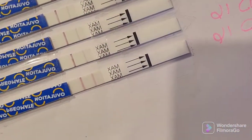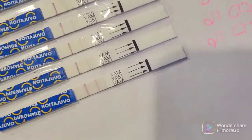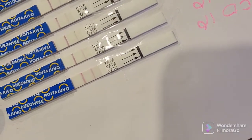I just took my test of the day at 1:25 and this is what it looks like. It's getting darker, so we're getting close compared to the other days. That one definitely showed up darker.